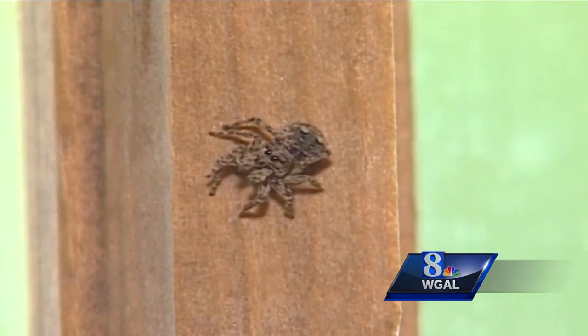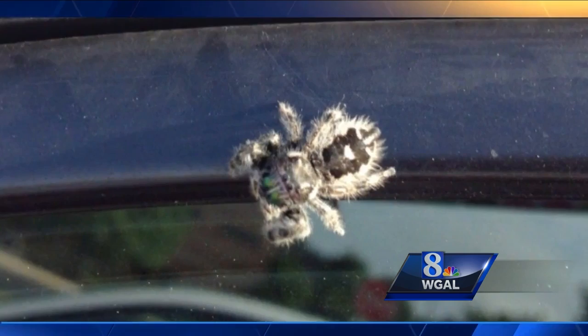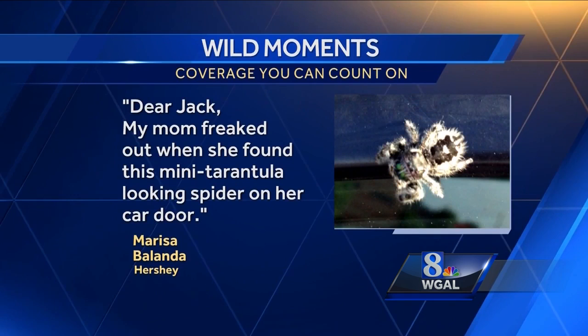I found this little guy on my office window. Marissa Blanda's mom found the same kind of spider on her car door. She writes, "Dear Jack, my mom freaked out when she found this mini tarantula-looking spider on her car door. We are all scared of this creature."